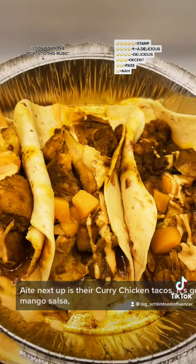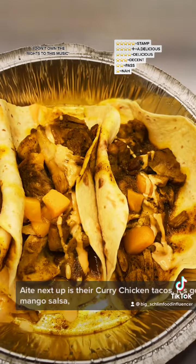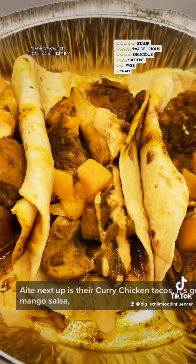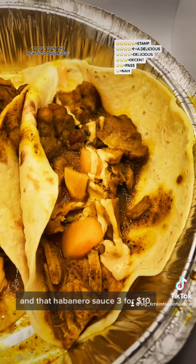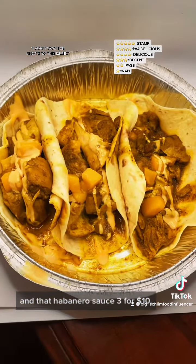Next up is their Curry Chicken Tacos. It's got the same thing — that good mango sauce and that habanero sauce. 3 for $10.